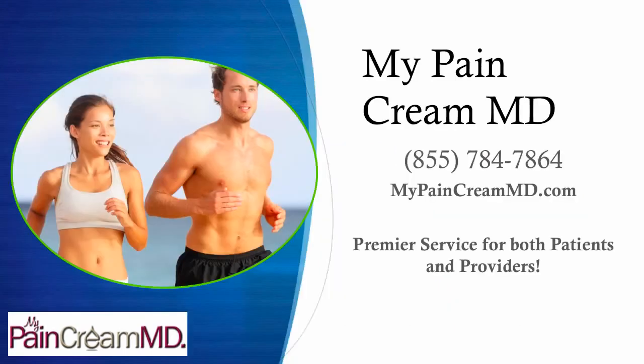Visit us today on the web at MyPainCreamMD.com and call us at 855-784-7864. I'm Dr. David Green with My Pain Cream MD. Your pain stops here.